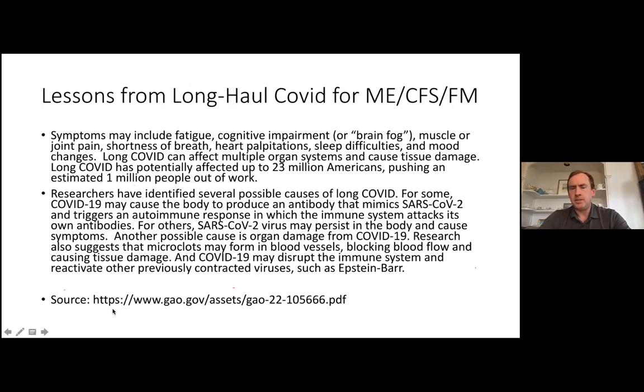The next couple of slides have a lot of text — left there as a reference point for those who want to read through and do some research on the researchers I'll discuss. Long haul COVID — many of you have heard of this. There's a lot of hope that researchers around the world who have become focused on long haul COVID are going to understand some very important root causes that are relevant to ME-CFS.